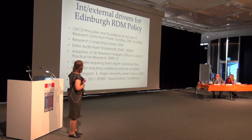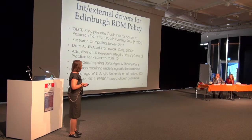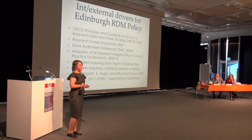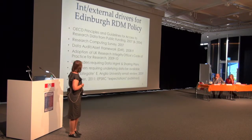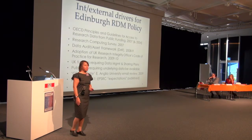They could also point to the university's Research Integrity Office Code of Practice for Research, which implies good data management — stating that data underlying research results will be retained. The UK funders, as already discussed, are also a very important driver. Their institution would never have developed a data management policy without knowing it would support what UK funders were requiring of researchers.